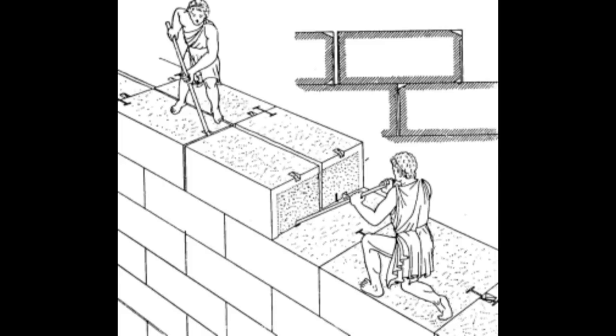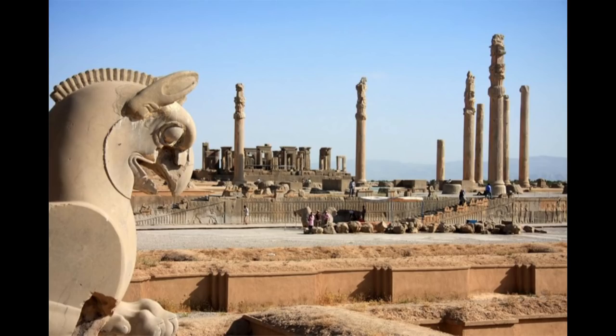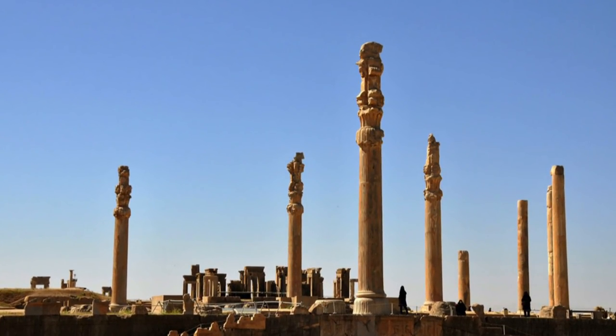We find the same picture when we go to the east, more precisely to Iran, in Persepolis, where it can be seen that the complete complex was held together with this technique, which I find clearly demonstrates that this way of building was widespread everywhere.